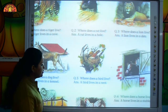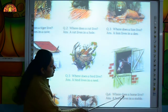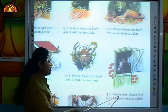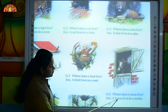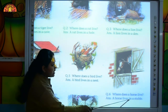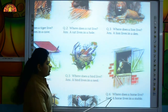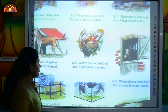Move to the next question. Where does a horse live? Read the answer with me. A horse lives in a stable. Where does a horse live? A horse lives in a stable.